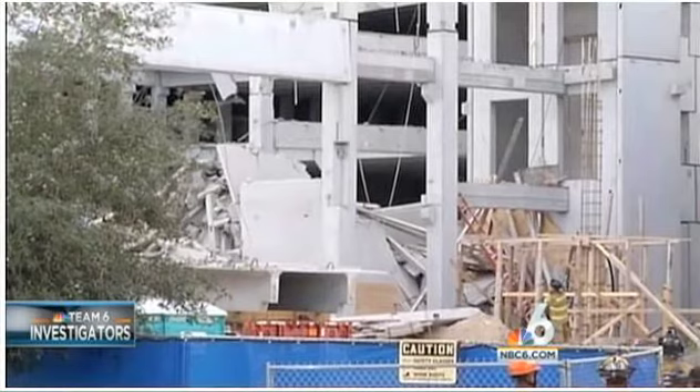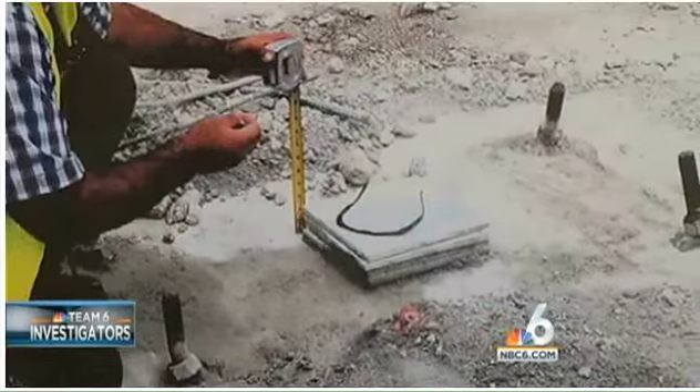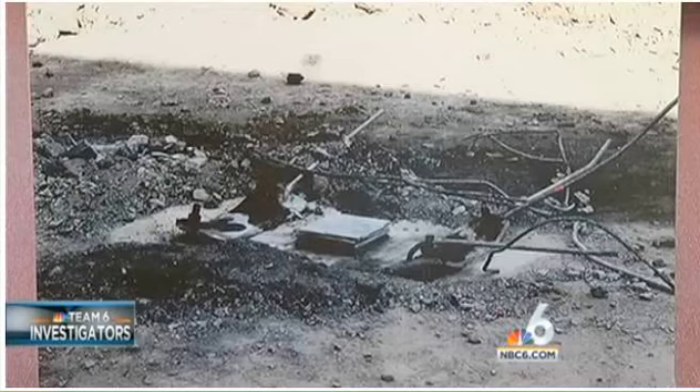Another source also exclusively told NBC 6 South Florida that the columns under close scrutiny were either not grouted or it was not done properly. From Miami-Dade College, we obtained inspection reports done by the company hired to check the work as it went along. None of the reports we examined addressed the issue with grouting alleged by the family's lawyers.